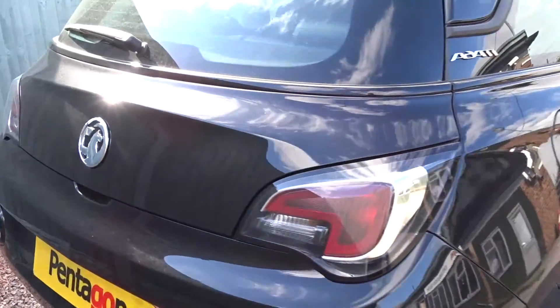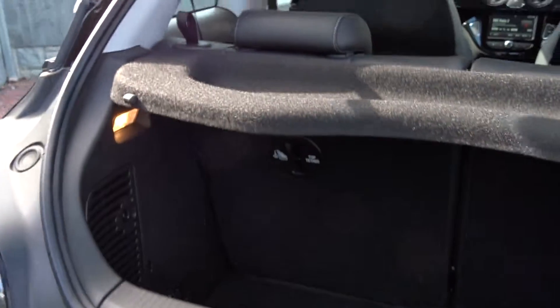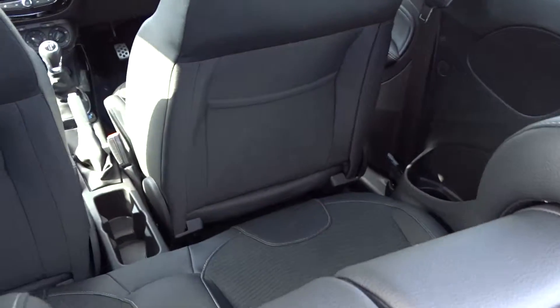It's got quite a decent sized boot area which comes complete with 50/50 split rear folding seats, with ISOFIX strap fittings on the rear for extra security to fit child seats.